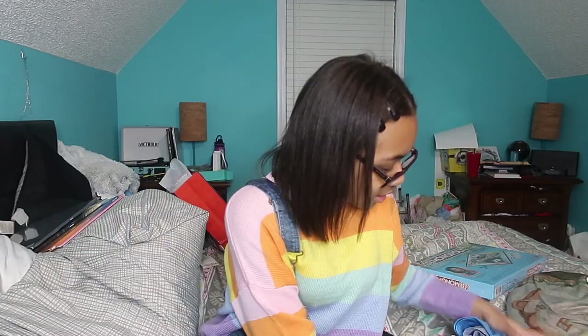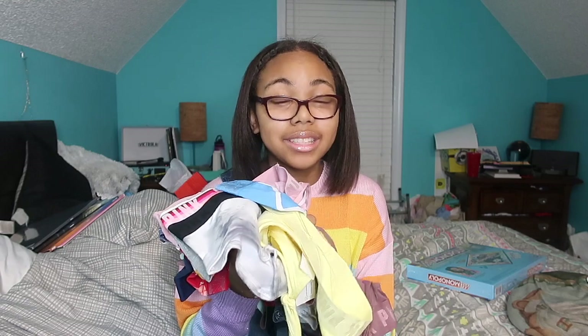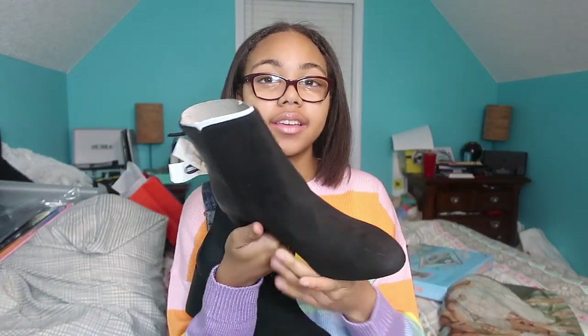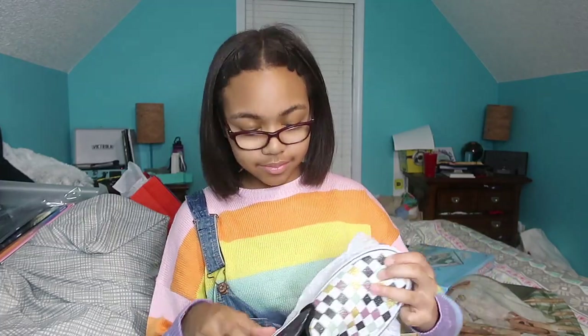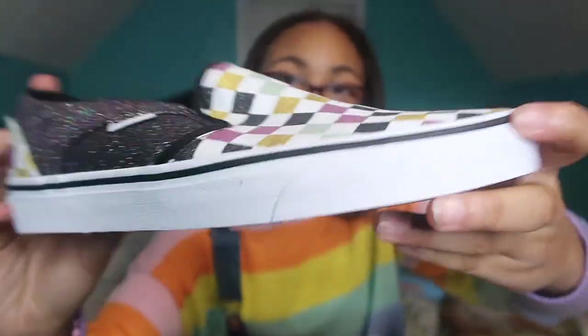I got some underwear and bras as well. My camera died but I'm back — moving on to shoes now. First I have these heel booties with a little bit of a heel on them, really cute. Next I got some sparkly checkerboard Vans.